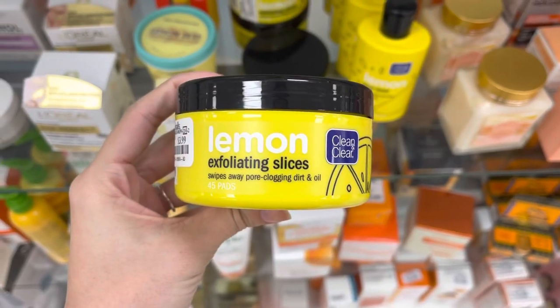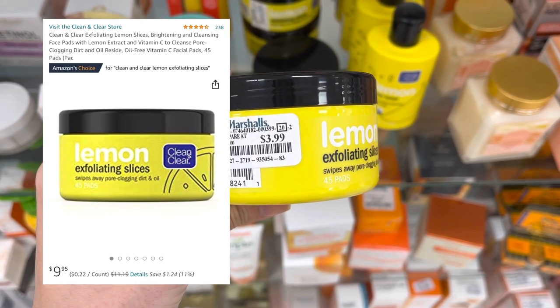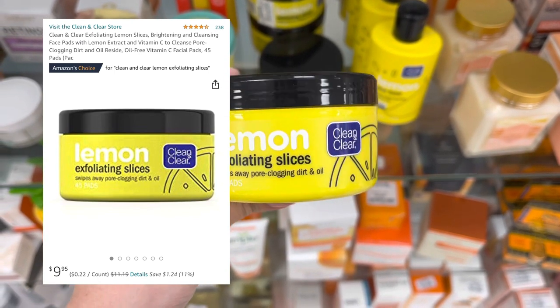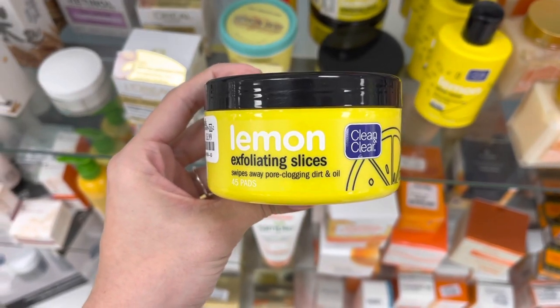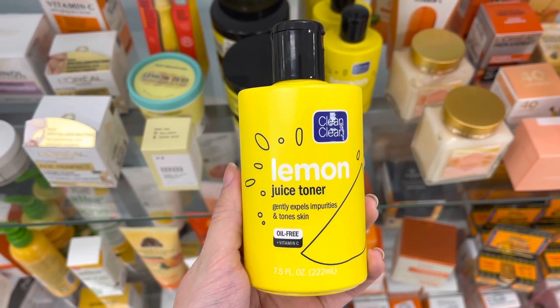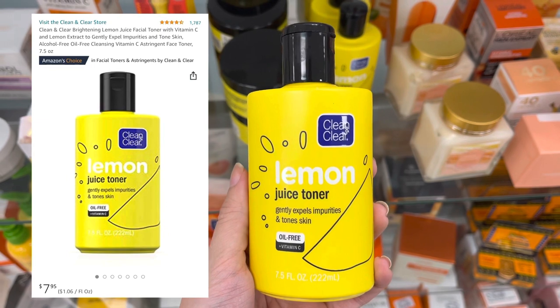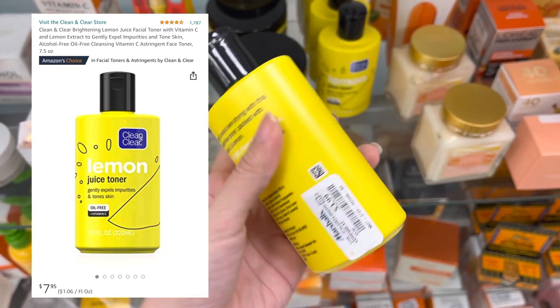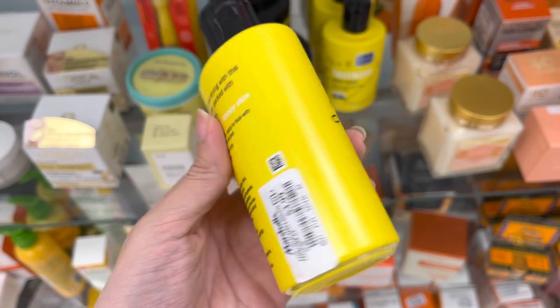Now we are into some skincare. They have these Clean and Clear Lemon Exfoliating Slices for $3.99 — they retail for around $10 on Amazon and are an Amazon choice. Next we have the Clean and Clear Lemon Juice Toner, which retails for close to $8 on Amazon and is also an Amazon choice, but it is here at Marshalls for $3.99.